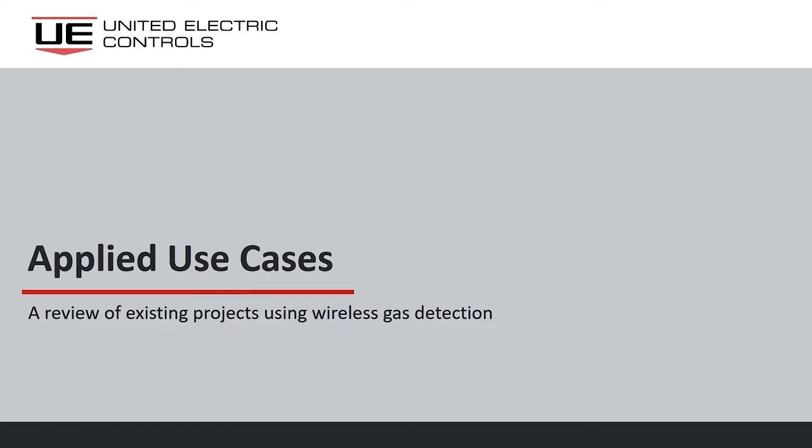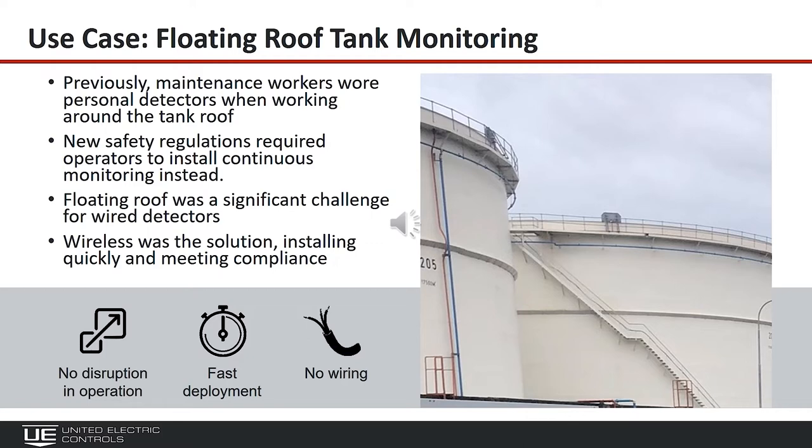I'll hand this over to Ken, who will talk through some use cases to give background on how to apply wireless gas detectors, where they've been successful, and what end users considered when adopting them. Ken will cover four or five different use cases, not in great detail but to give an overview of what customers have been doing with the products since introduction. There are common themes throughout, and he's happy to discuss any in detail after the webinar.